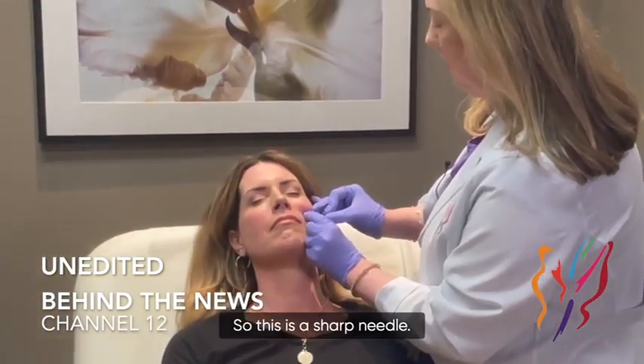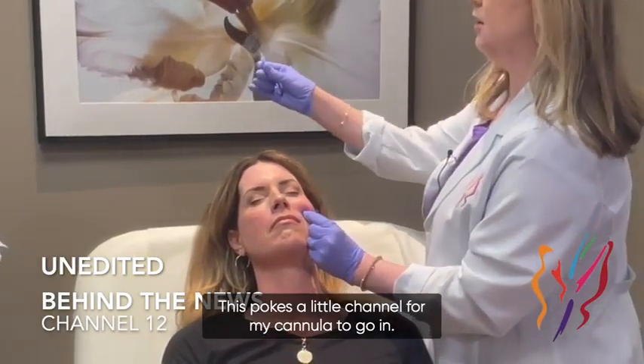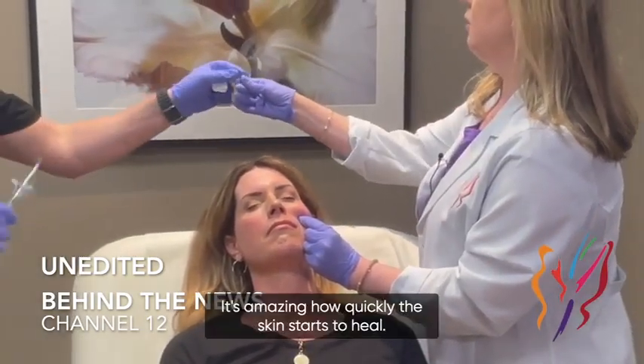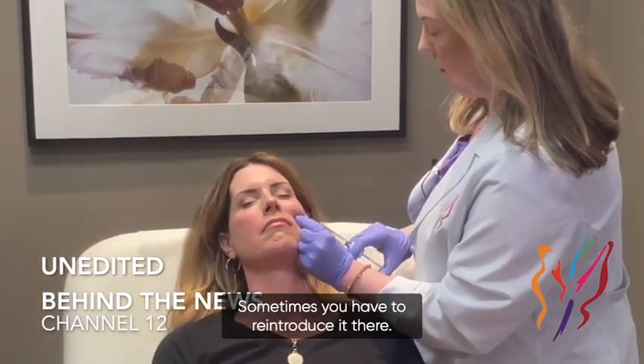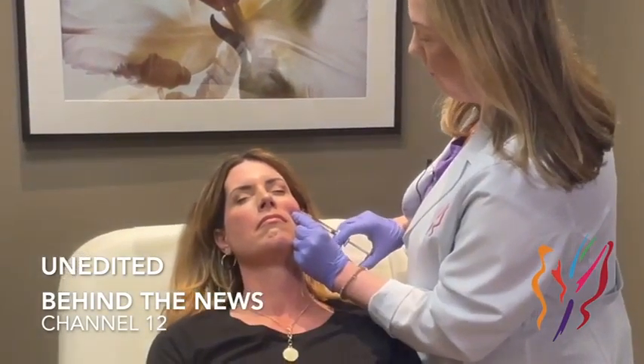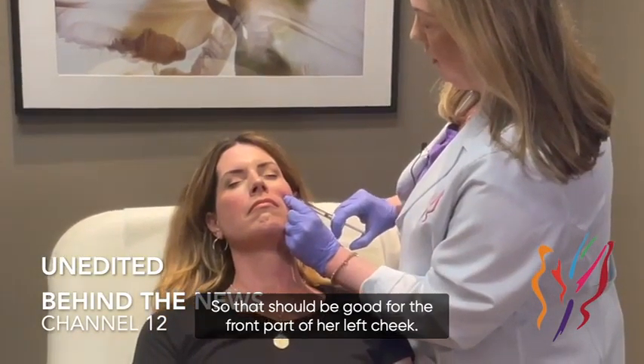So this is a sharp needle — this pokes a little channel for my cannula to go in. It's amazing how quickly the skin starts to heal; it doesn't last too long, that channel — sometimes you have to reintroduce it. That should be good for the front part of her left cheek.